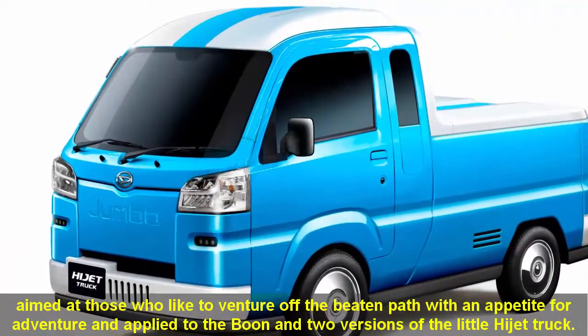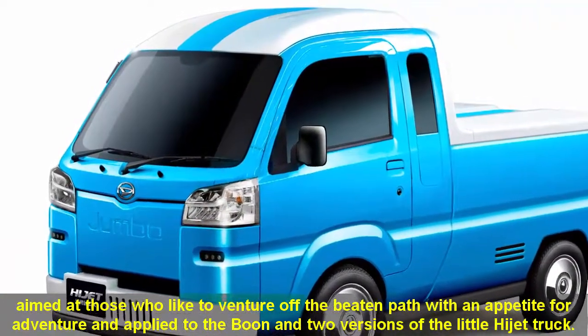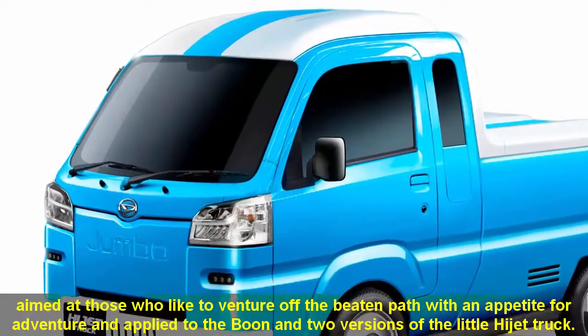aimed at those who like to venture off the beaten path with an appetite for adventure, applied to the Boon and two versions of the little Hijet truck.